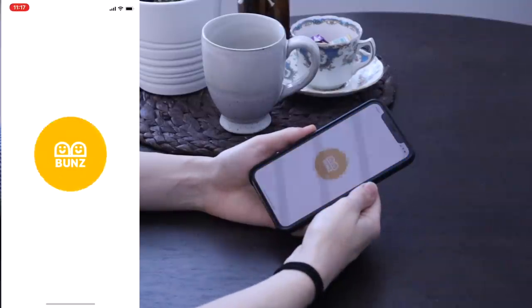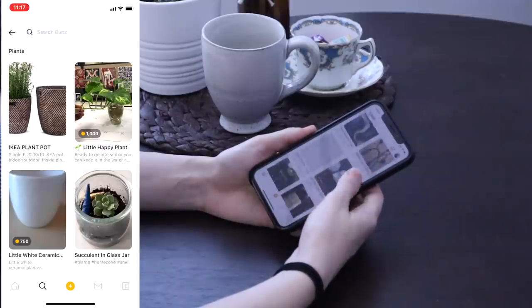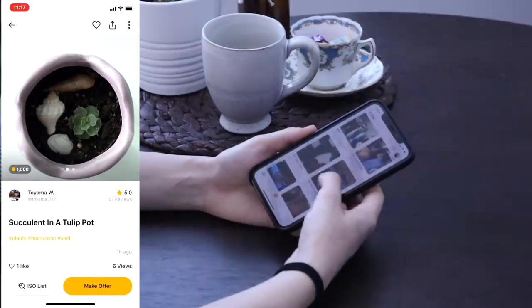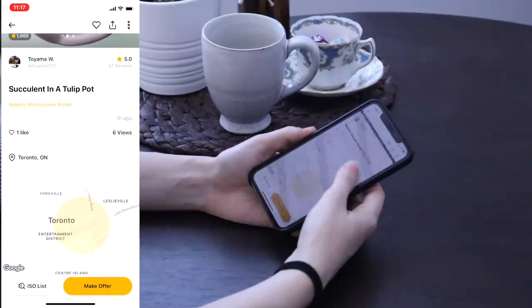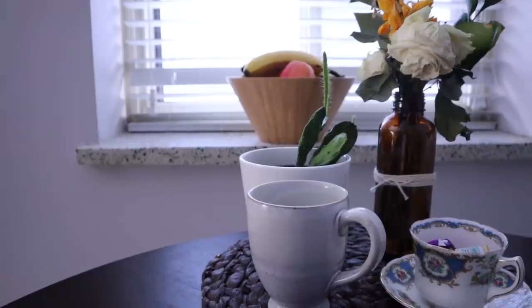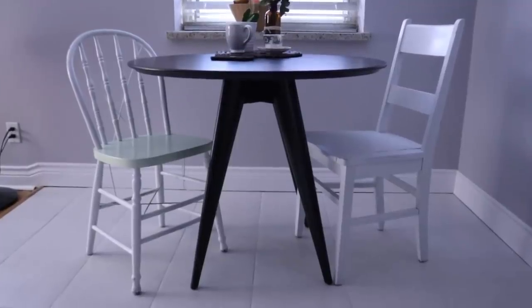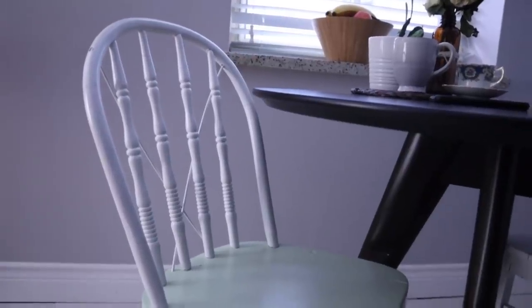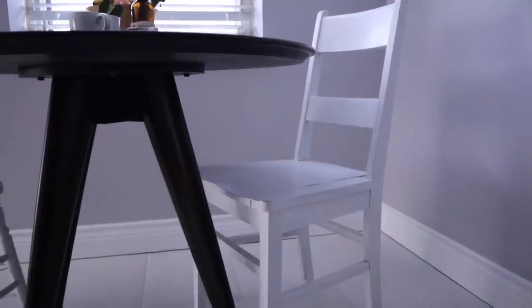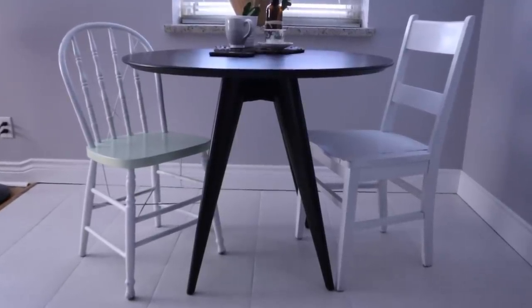If you haven't heard of Bunz, it's an online app and community where you can trade and shop local with people in your city. If you're looking for things like furniture, house plants, clothing, even if people have baked cookies and they want to give them away, you can look to Bunz to find the things you're looking for. I actually found these two chairs on Bunz and traded them for a giant suitcase I never used. She refurbished and painted the chairs herself — it was just an awesome experience and that's why I love using Bunz. You get these memorable experiences and you're minimizing waste and getting rid of things you don't need for things that you do.